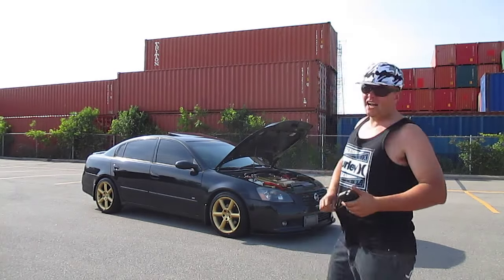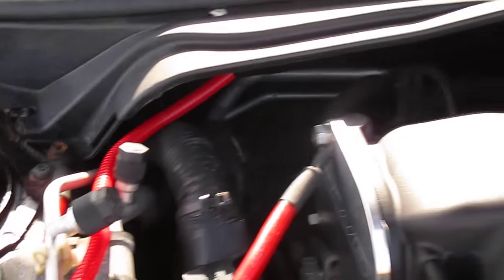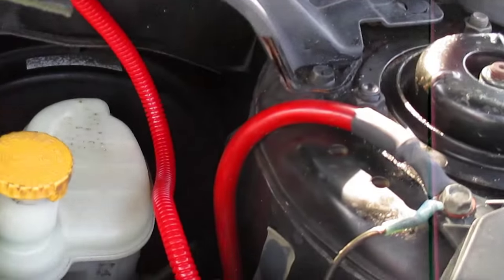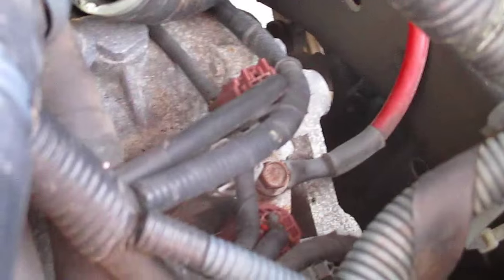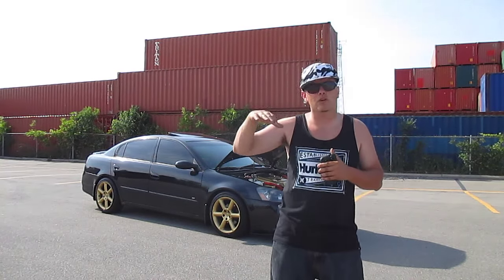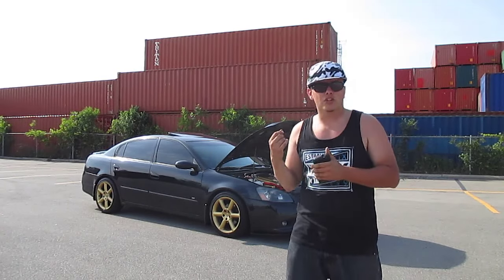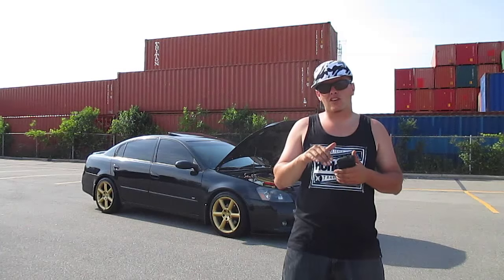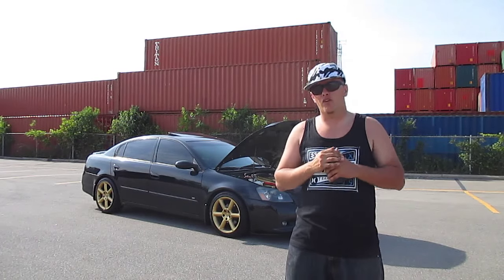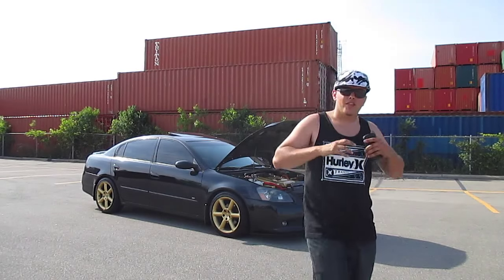Next up we have the grounding kit, which is fairly simple to install — I did this one myself. I have the Big Four, which covers the alternator, intake manifold, block, and transmission. There are also five and six point kits available, but the four was perfect for my situation. This mod isn't going to give you any horsepower — it's basically just going to help your electrical flow. Your lights won't dim under heavy stereo load, and your stereo will be a lot clearer.